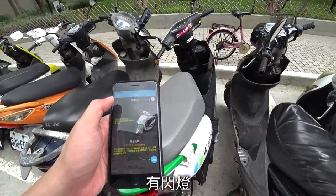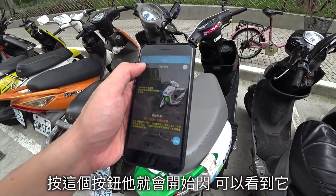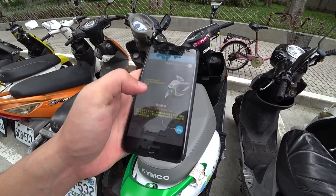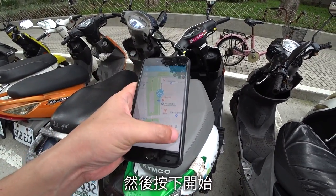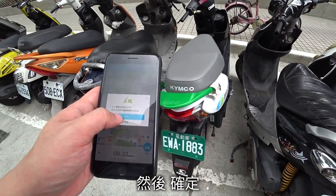Flash. When you press this button, it will start to flash so you can see it. And press start, then confirm.